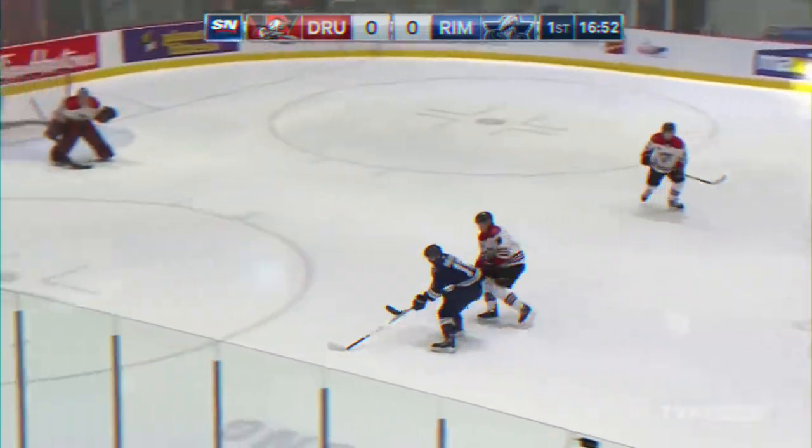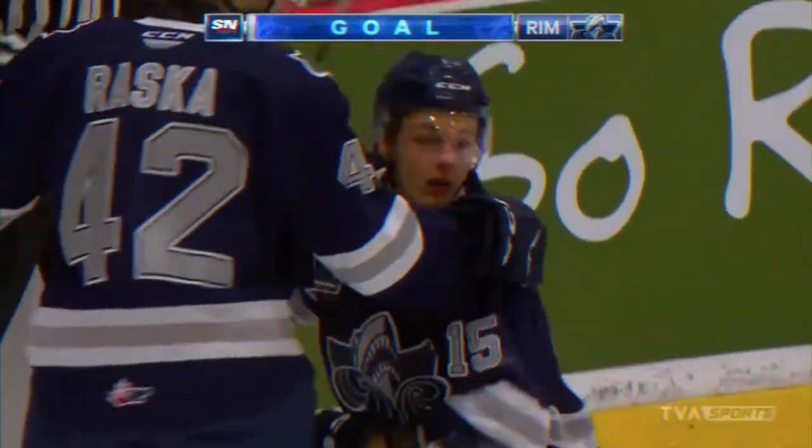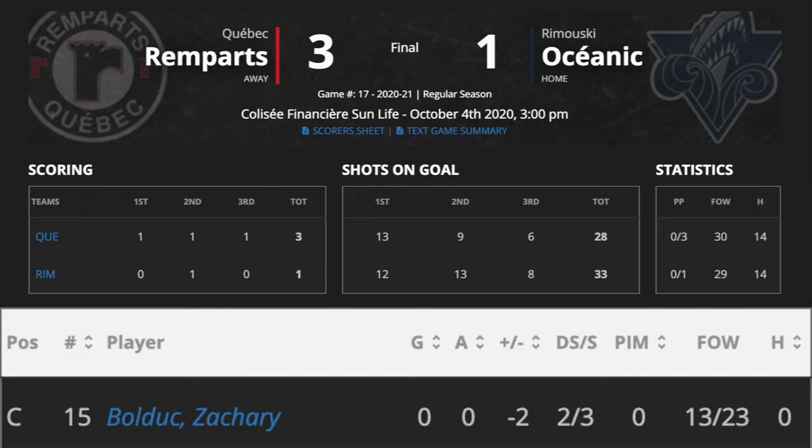Hello everyone, I'm Andy Liu from NHL Draft Central and today we'll take a quick look at my notes on 2021 NHL Draft eligible Zachary Bolzic. In a 3-1 defeat against Quebec, the 6'1 centre finished the game with 0 points, a plus-minus of minus 2, and 3 shots on net.